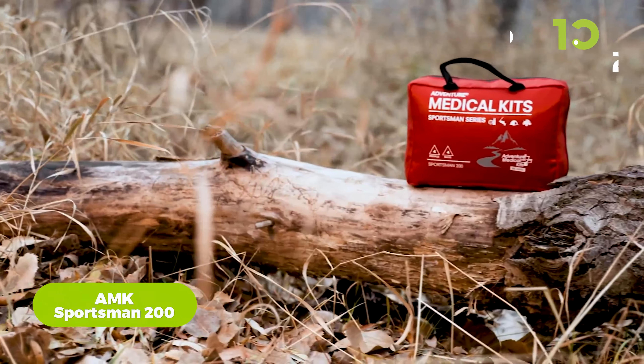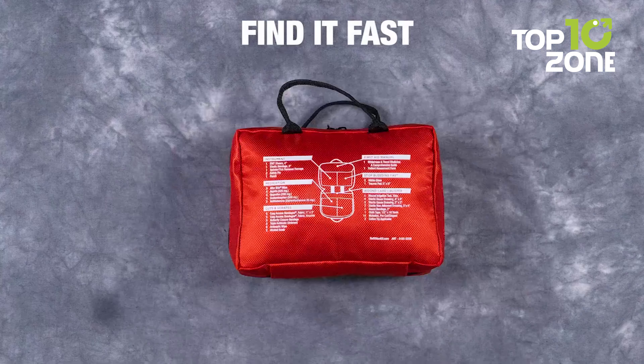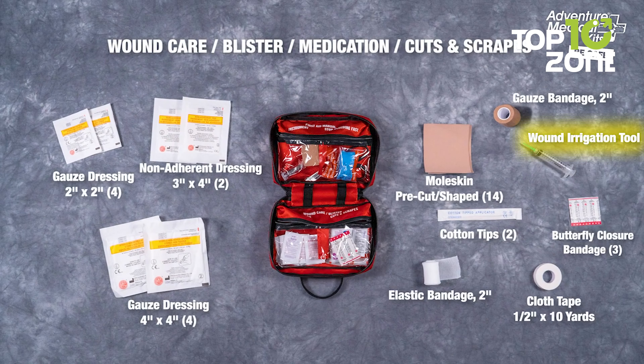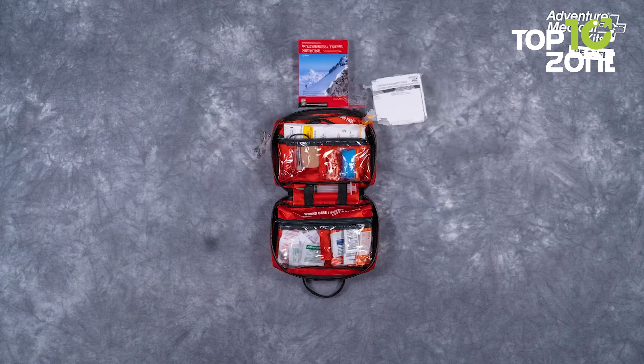Prepare for medical emergencies with the AMK Sportsman 200, a comprehensive kit designed for outdoor enthusiasts during tactical survival missions. Equipped to sustain a group of four individuals for up to four days, this pack contains a wide array of medical supplies in strategically organized and labeled pockets. From irrigation syringes to closure bandages and sterile dressings, it offers tools for cleaning and protecting wounds, plus common medications such as aspirin and ibuprofen.